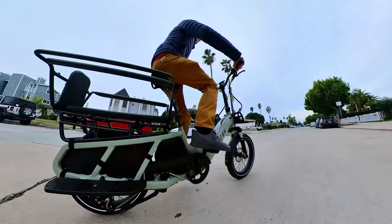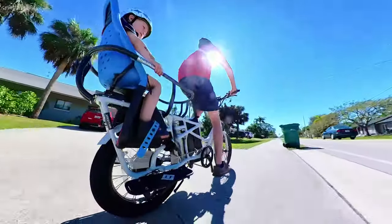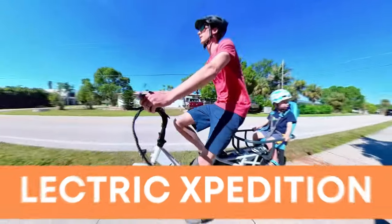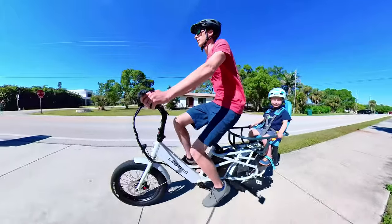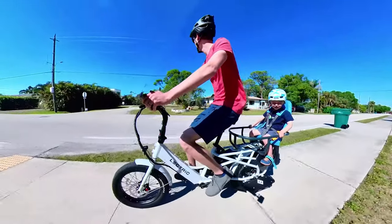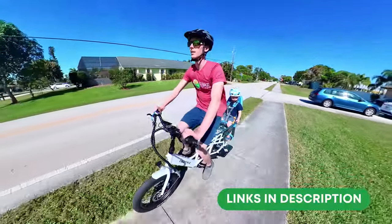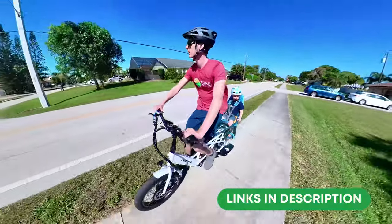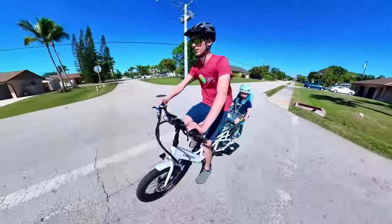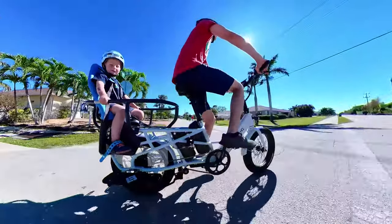Drum roll please — what's my pick? I'm someone people would consider frugal, always looking to get the most for my money, and my choice would have to be the Electric Expedition. It's at a price point that's hard to believe, and I think it's the best cargo e-bike that's sufficient for most riders. Remember to use our links in the description if you're in the market for an e-bike. Thanks for watching — and remember, drive less, e-bike more!